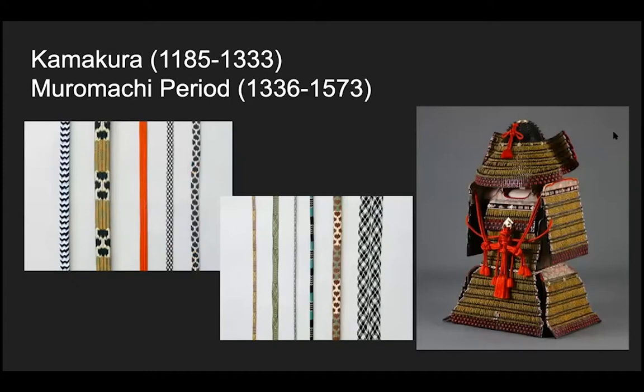In the Kamakura and Muromachi period, people also developed new designs and patterns. Look at the picture on the right — this is an armor, and these reddish, orangish cords are kumihimo. Next time you have a chance to visit Mia, the Minneapolis Institute of Art, please go to the Japanese section and look for an armor. I believe there are also picture scrolls at the museum — once you find them, please look for kumihimo attached to those picture scrolls.